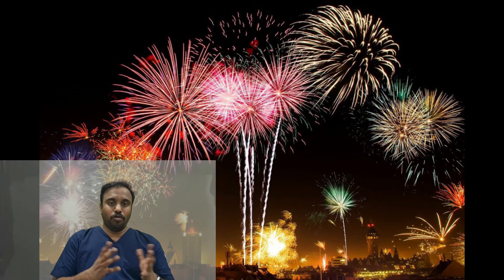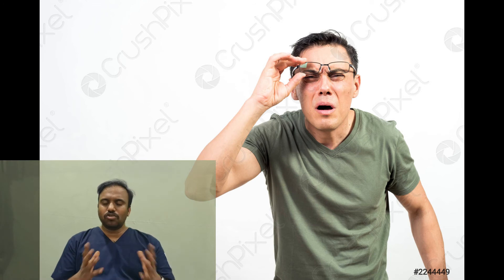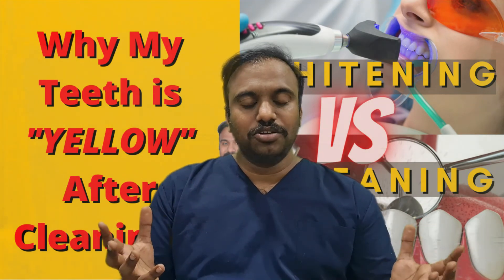How often should you do this whitening? Generally, we recommend doing this whitening once a year. Obviously, your teeth will return to their natural color over time. A gentle caution: you should not use peroxide at home by yourself, because it may cause severe damage to your tooth.